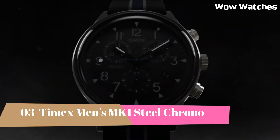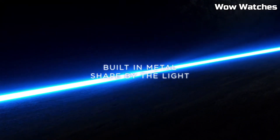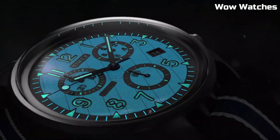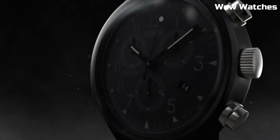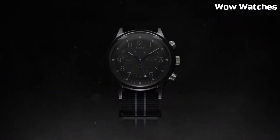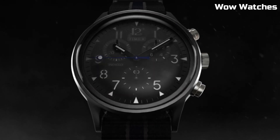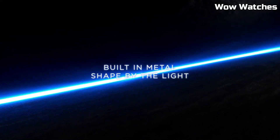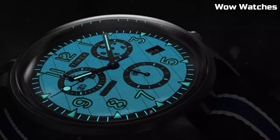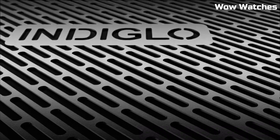Number 3: Timex Men's MK1 Steel Chrono. It's a modern reinterpretation of a military classic. Its robust stainless steel case and bracelet exude durability and style. This chronograph watch pays homage to its heritage with a vintage-inspired design, complete with a tachymeter scale and luminous hands. Powered by precise quartz movement, it offers accurate timekeeping and chronograph functionality. Water-resistant for added versatility, it's suitable for everyday wear. The MK1 Steel Chrono seamlessly combines military heritage with contemporary aesthetics, making it an ideal choice for those seeking a timeless and reliable timepiece that tells a story of both past and present.